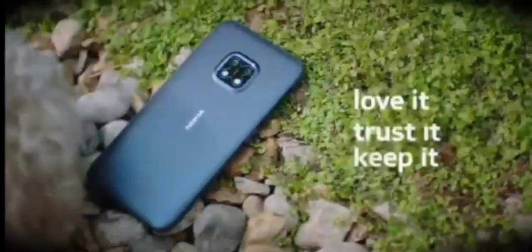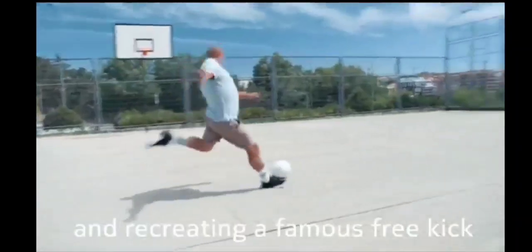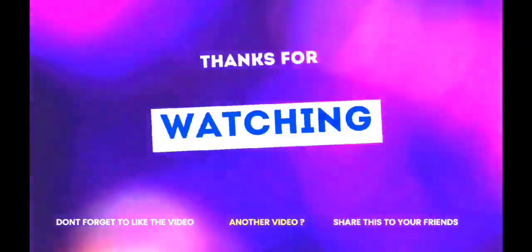Last but not least, the Samsung Galaxy Z Flip 3 5G, factory unlocked Android cell phone. If you want to see details about all these phones, check the description below — you'll find the model, price, and all necessary information. Thanks for watching, don't forget to subscribe to my channel and share with your friends!